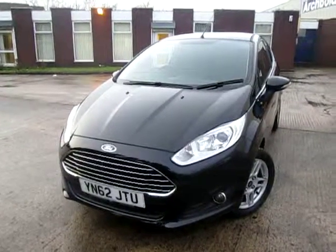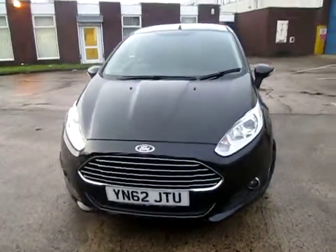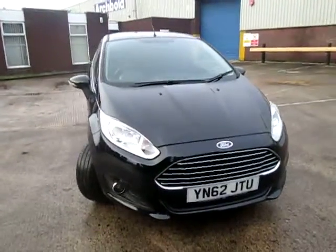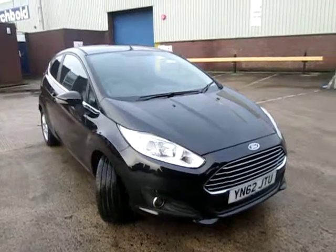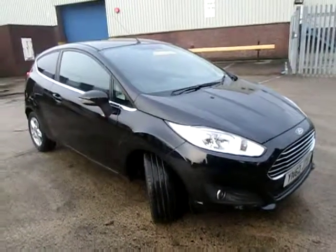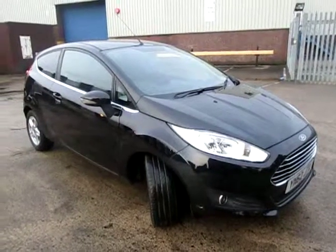Here we have the 2012 62-plate Ford Fiesta 1.5 diesel ZTEC. It's a very economical car — government figures combined show over 76 miles to the gallon, and it's tax free.